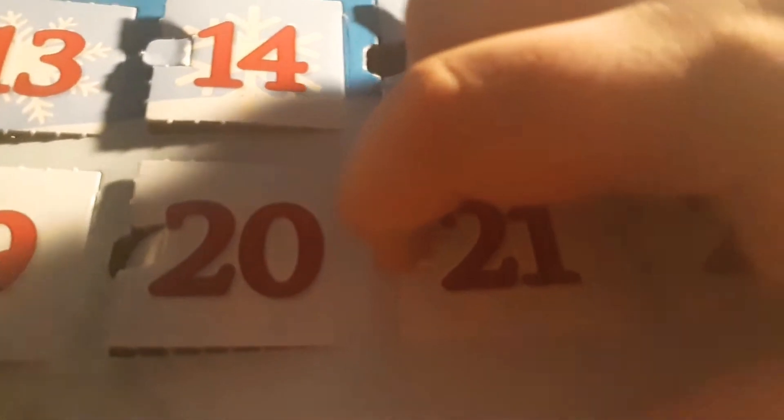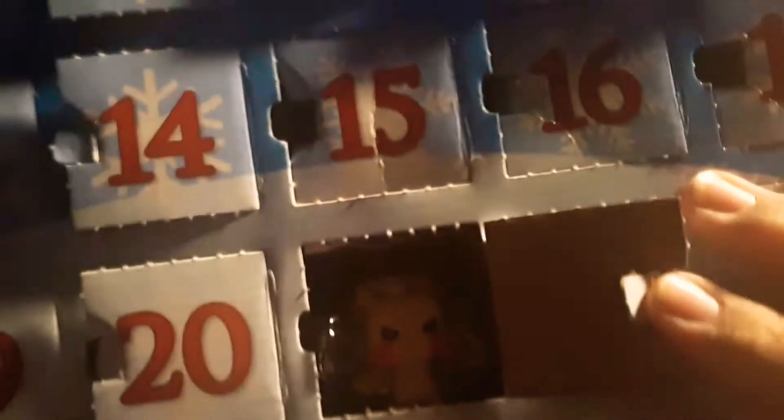Let's see who's behind door number 21. And we have ourselves — oh, it's our very first real Pikachu! It's the angry one. Hold on, let me get it out. These things are really hard to get out sometimes, but there it goes.